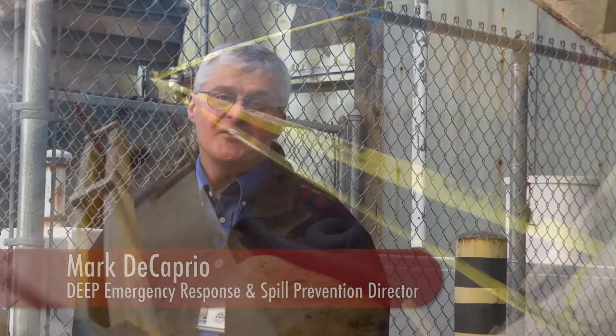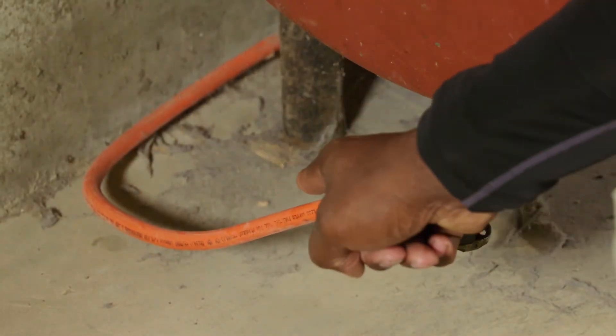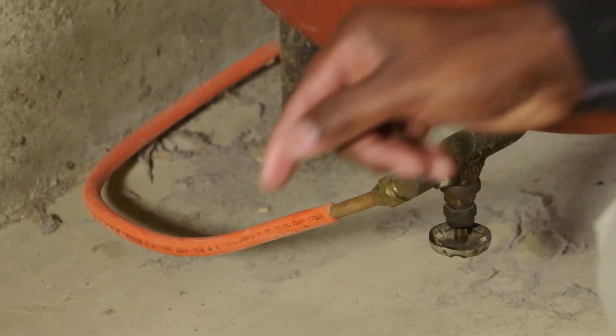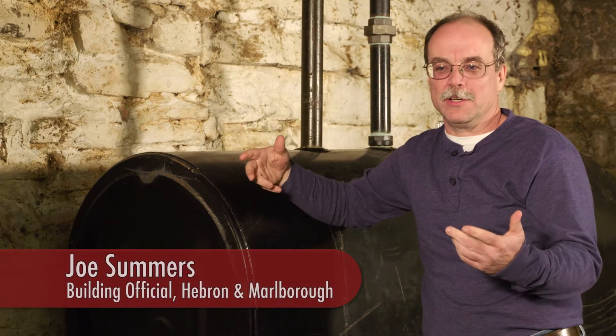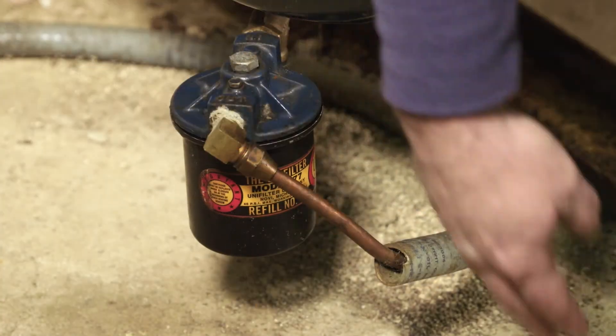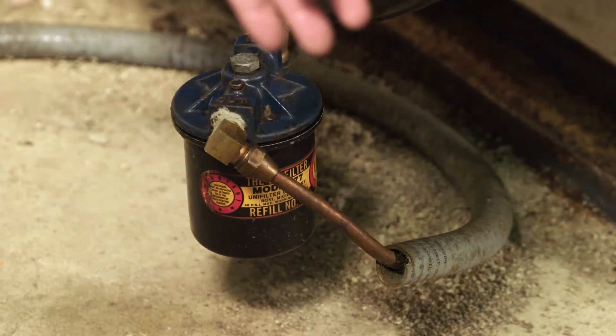Not all spills are as severe as the one in this video. We find the best method is spill prevention. DEEP encourages you to maintain your heating oil system, including your oil line and your oil tank. At the beginning of each heating season, the homeowner should have their service technician come in and do service on the furnace or boiler, and at the same time that technician should do an inspection of the oil line.